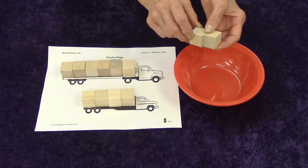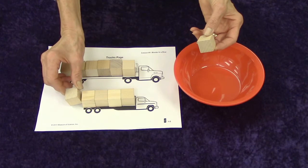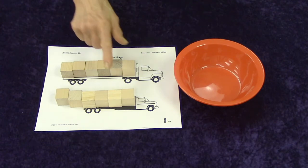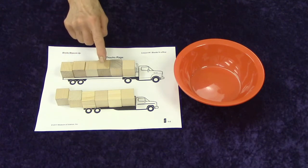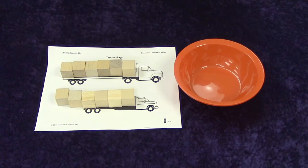How are we going to do that? We can add it to one of them. Let's give it a try. One, two. They are equal. Let's count: one, two, three, four, five, six. And one, two, three, four, five, six. They are the same. So they are equal. They both are six blocks long.